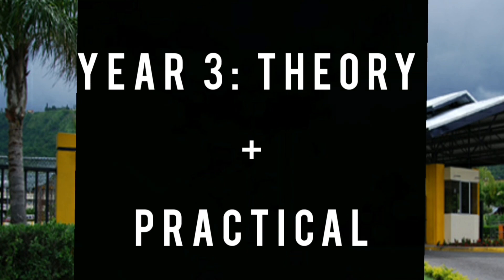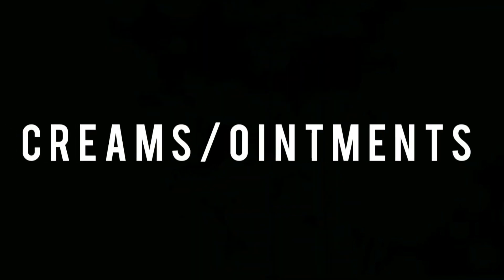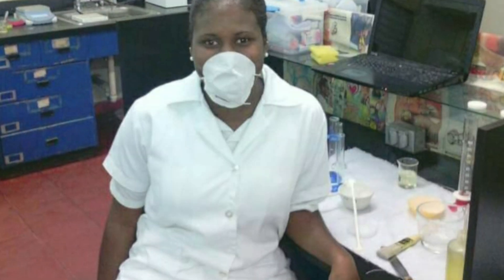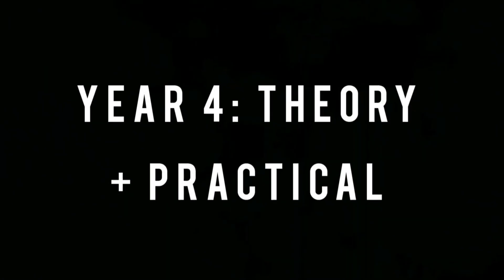In Year 3 you do a mix of theory and practical. You start to do a lot of compounding — compounding tablets, capsules, creams, ointments, suspensions, solutions, pessaries, and suppositories — while still doing some theory.